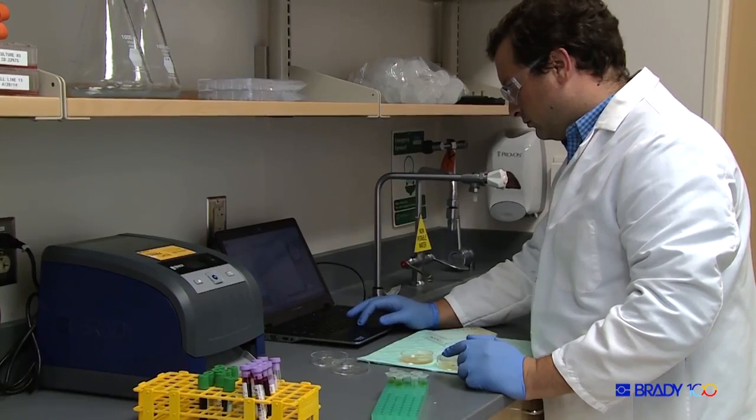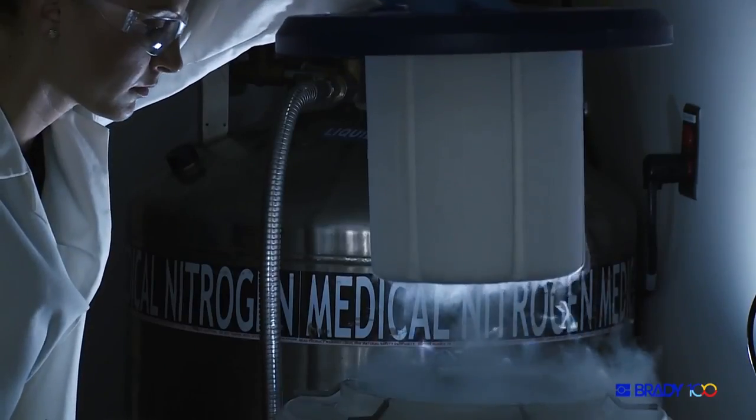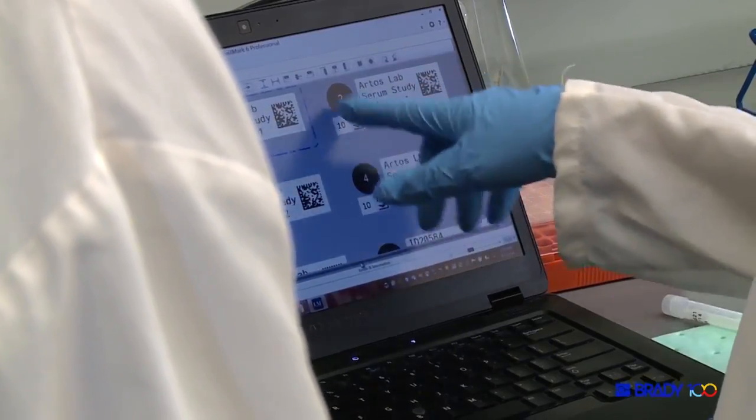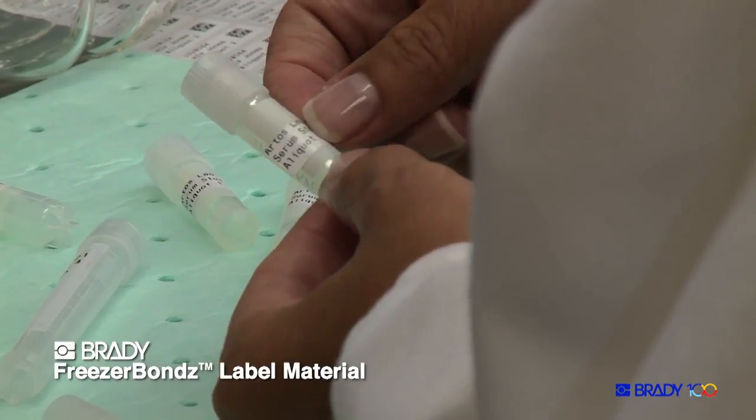Before we switched to the freezer bond labels, we were having issues because we get samples frozen from other centers. They come on dry ice, and then we need to label them with our barcodes, but those weren't sticking on the tubes. Once we got the freezer bond labels, they stick and they don't come off.